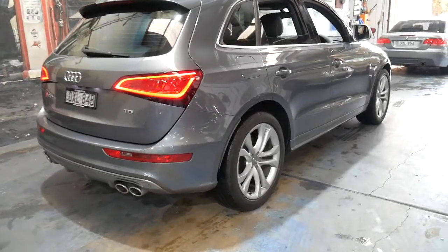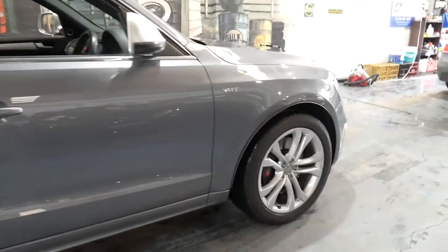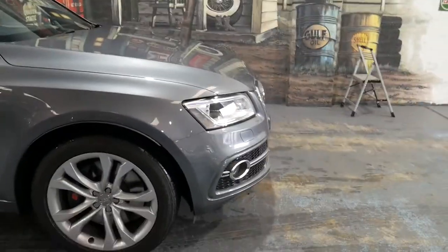It's in particularly good condition. It's done 129,000 kilometres. The next service isn't due until 135,000 kilometres and it's got the 250 kilowatt turbo diesel engine.